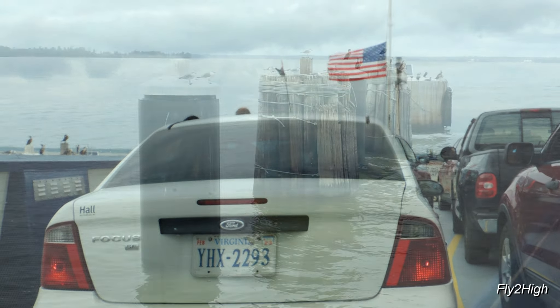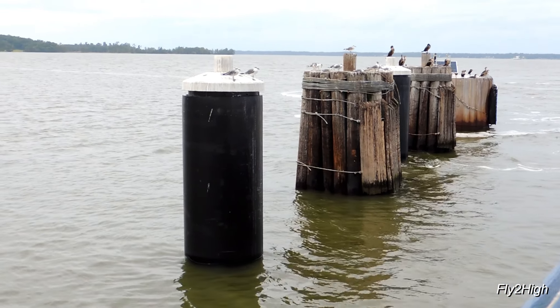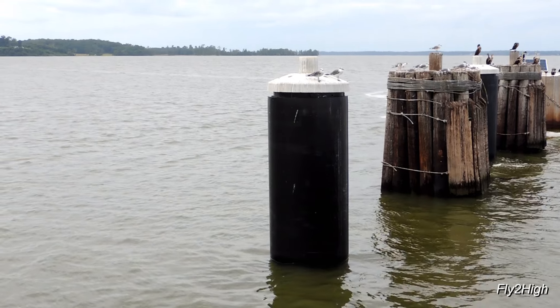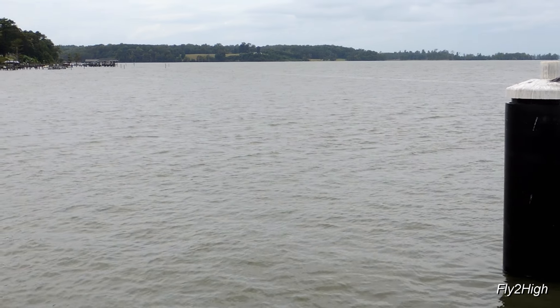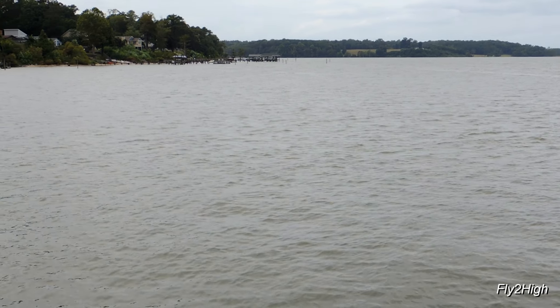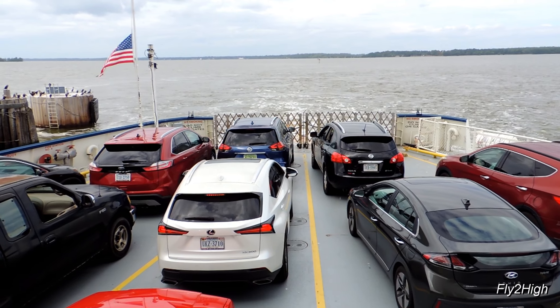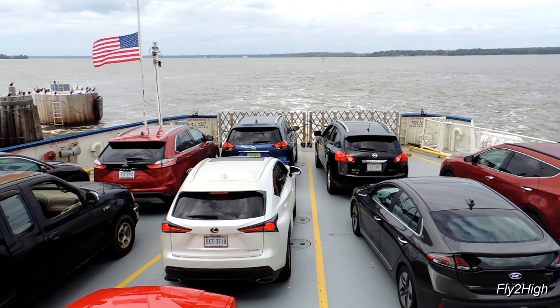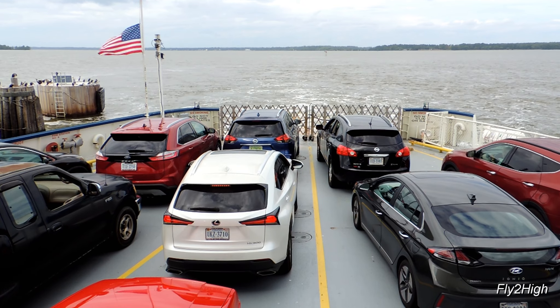We're safely aboard and can now move around the deck. There's a nice view looking west along the south bank of the river. Ferries typically depart every 30 minutes during peak times, then revert to hourly departures. While loading, the vessel's screw is kept turning, which keeps it firmly pushed up against the mooring posts.